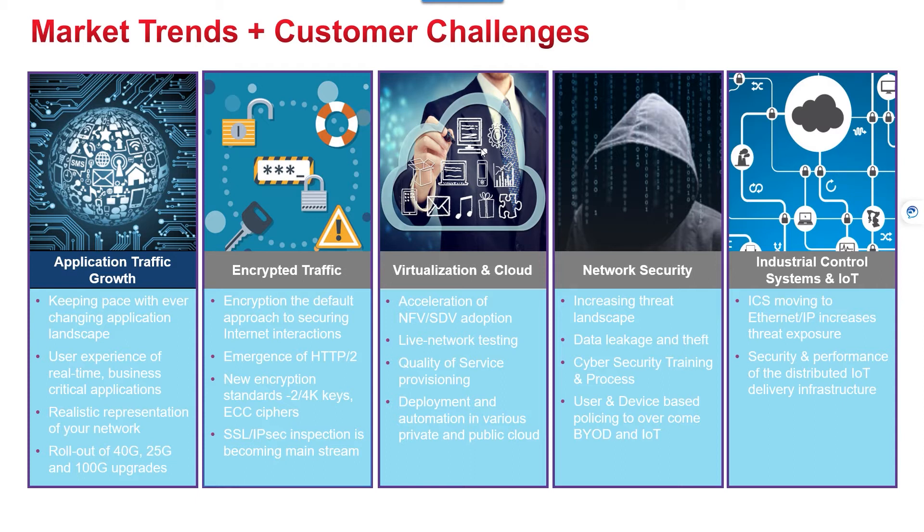From applications, the biggest problem is growth. On the conservative side, most enterprise networks anticipate 20 to 25 percent growth year-over-year. With security in mind, it brings up a whole new set of issues — how are you going to protect this increasing data? Encryption is one of the main ways to help secure applications and sensitive data, and it is ever-changing. With TLS 1.3 and new encryption standards, you will need to understand your infrastructure's ability to handle these.